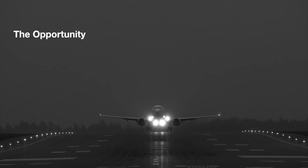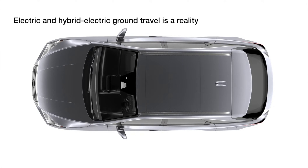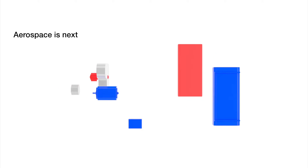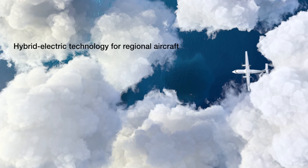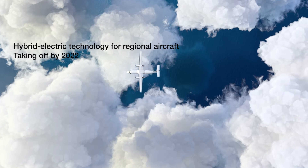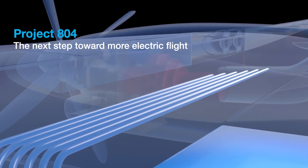Project 804 opens the way. Automotive industry innovations have made electric and hybrid electric transportation a reality. It's time we take these advancements to the skies. For regional trips, hybrid electric technology is closer than you think, taking off by 2022 — the next step on the path to more electric flight.